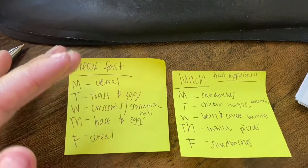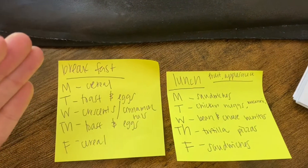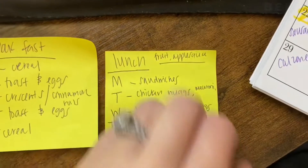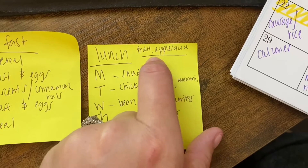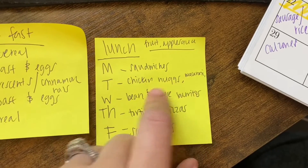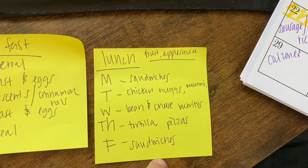My philosophy is once it's gone, it's gone. So if they eat all the pop tarts on day one, that's it. For lunches, we have sandwiches, chicken nuggets and macaroni, bean and cheese burritos, and tortilla pizzas. We also have cheesesteaks and things like that.